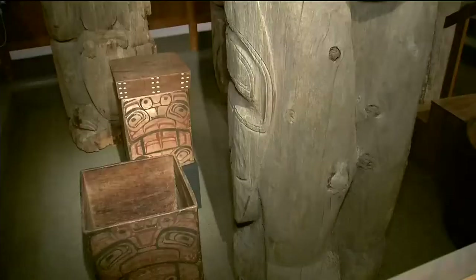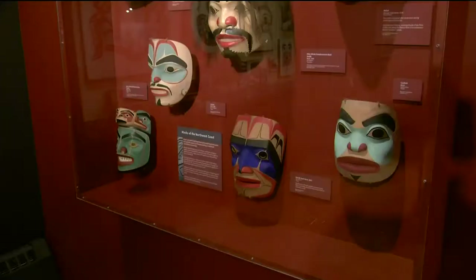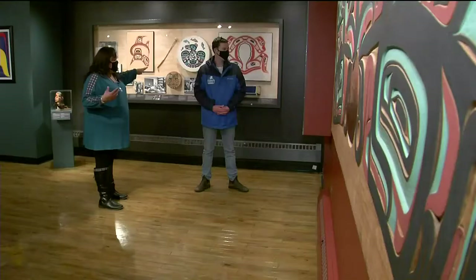There are ornate bentwood boxes used to hold seaweed and salmon — so even though they're well over a few decades old, you can still smell the food in them. And there are elaborately decorated masks. When they share the stories, they would have different people depicting the characters.